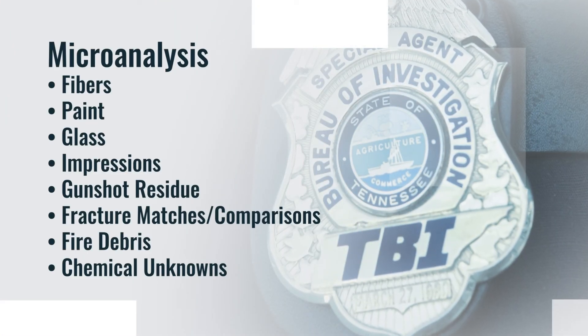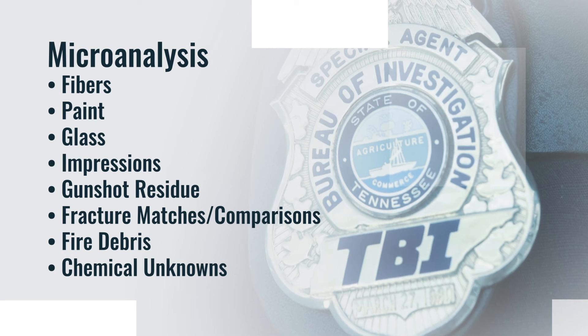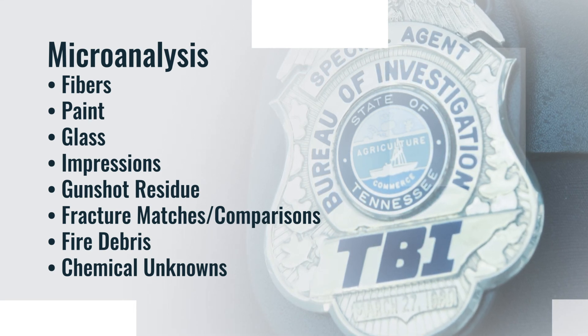This can include a wide range of materials such as fibers, paint, glass, impression evidence, gunshot residue, fracture matches and physical comparisons, fire debris, as well as chemical unknowns.